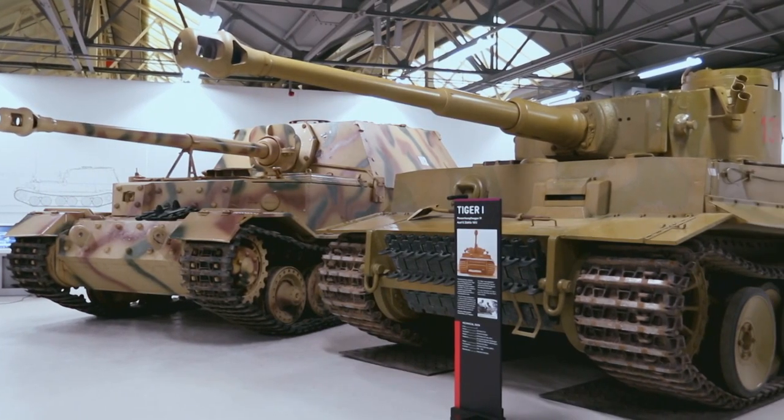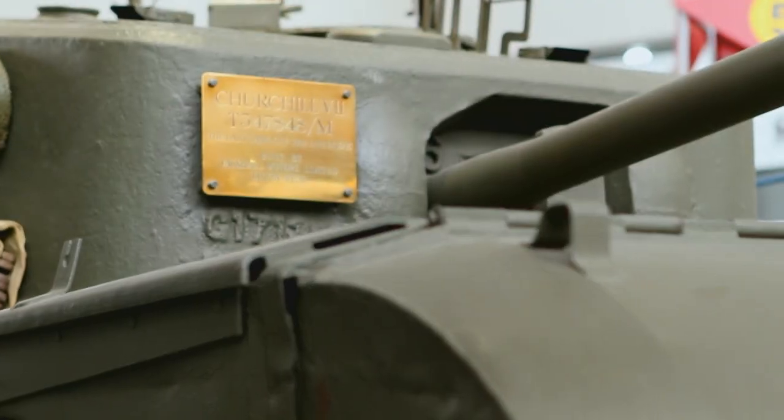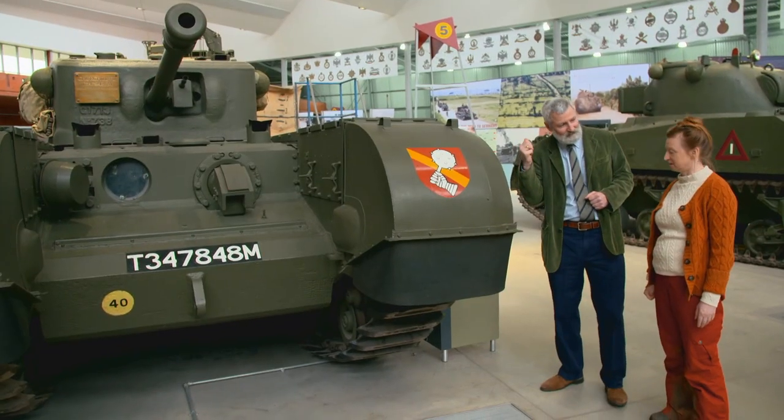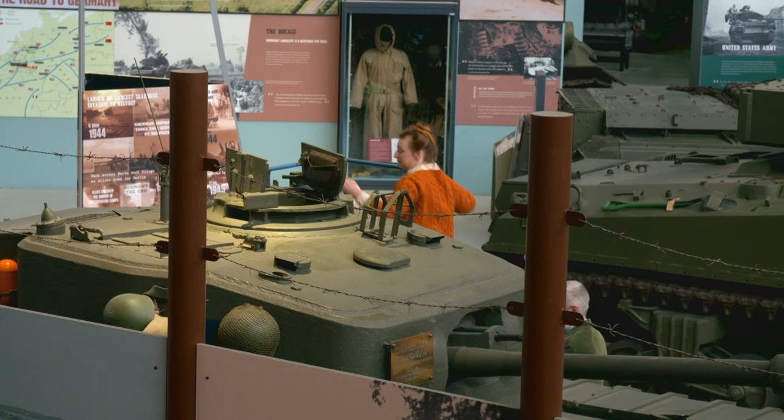I've come to Bovington Tank Museum to meet curator David Willey. This is a Second World War British Churchill tank. David is showing me how difficult it was to make tea on the front line.